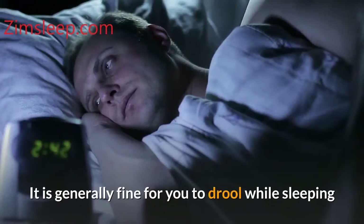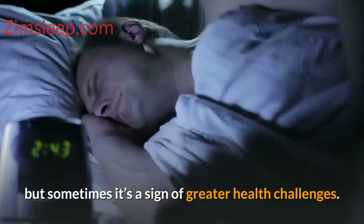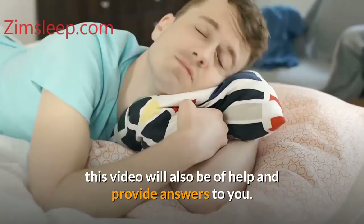It is generally fine for you to drool while sleeping, but sometimes it's a sign of greater health challenges. You may not be aware of why you drool or the best methods to curtail it — this video will also be of help and provide answers to you.